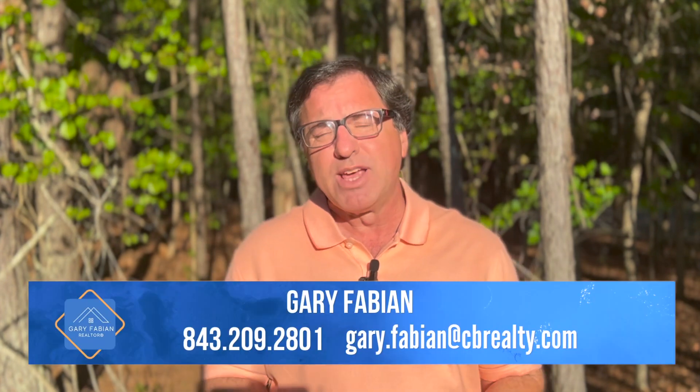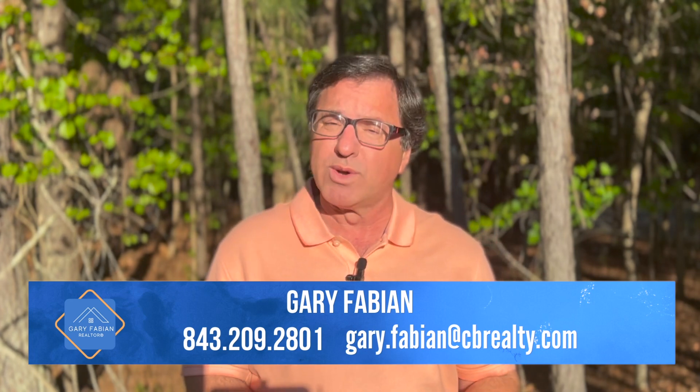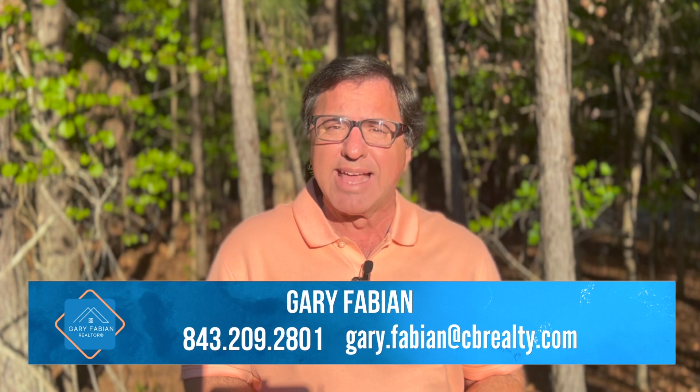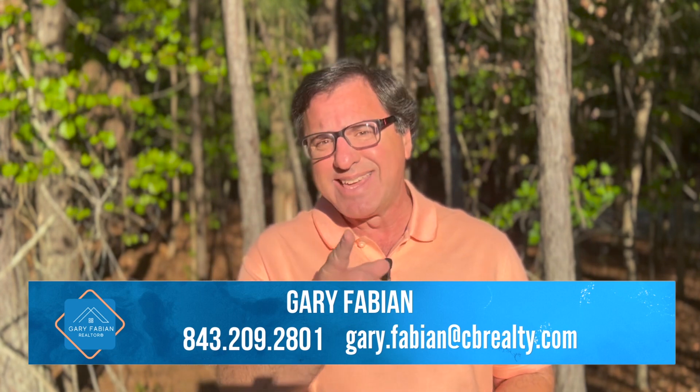If you're looking to buy or to sell in the Charleston area, it would be my pleasure to represent you in your real estate transaction. Please give me a call or text at 843-209-2801, or send me an email at gary.fabian@cbrealty.com if I can help you in any way. See you next time.